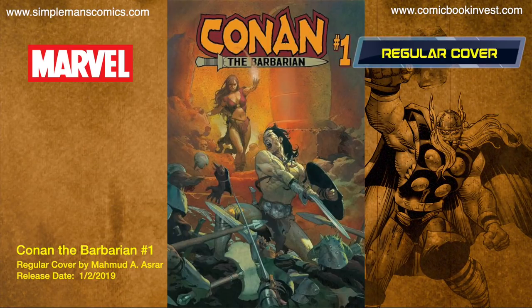Conan the Barbarian number one releases January 2nd, 2019. Jason Aaron is attached as writer. It's gonna have a bunch of different covers — almost too many to name — so they're just rolling them on screen for you to take a look.